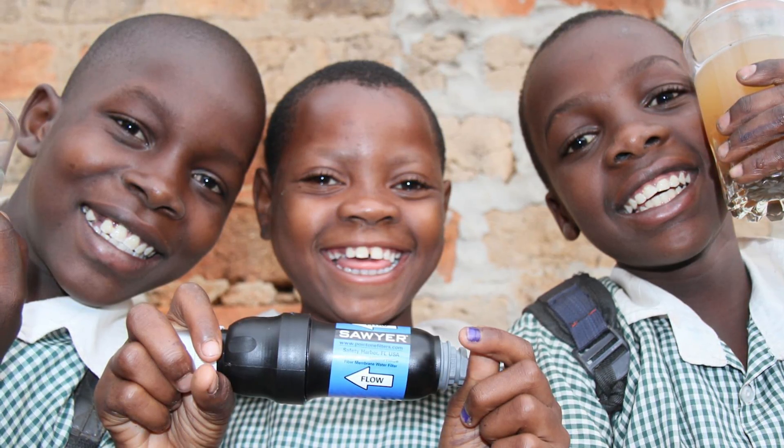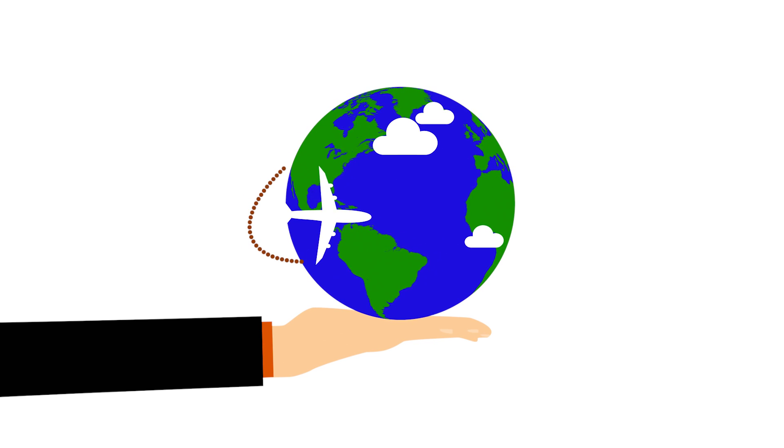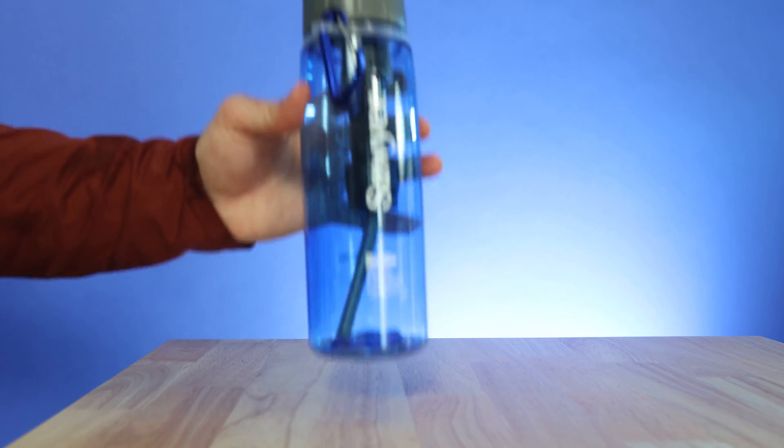Sawyer is more than an outdoor company. They're on a mission to bring clean water to people all over the world. With each purchase from Sawyer, they contribute to clean water programs for people in need, and in disaster relief missions all around the world. They've saved millions of lives through these clean water programs over more than 10 years, and have dedicated countless resources to over 140 charities in 80 different countries. If you're looking to purchase from a company who is actually making a difference in the lives of people around the world, Sawyer is the choice.